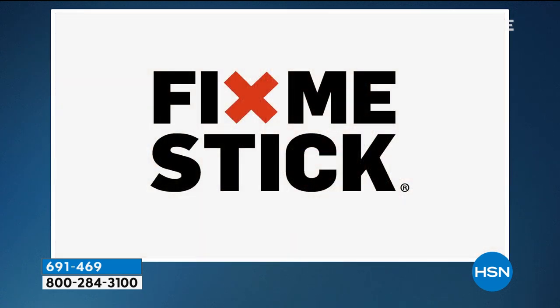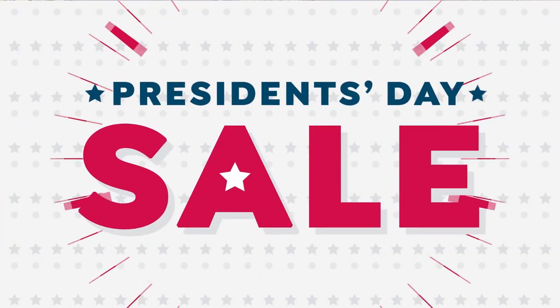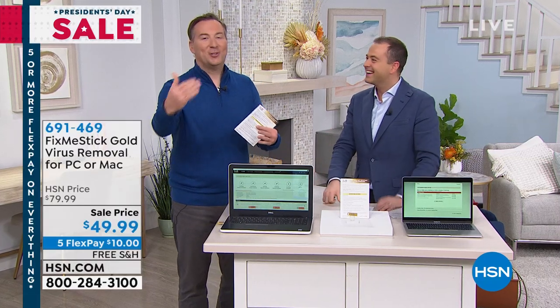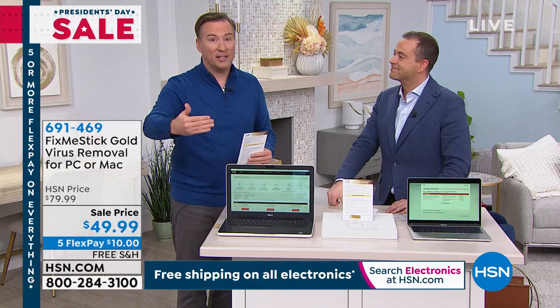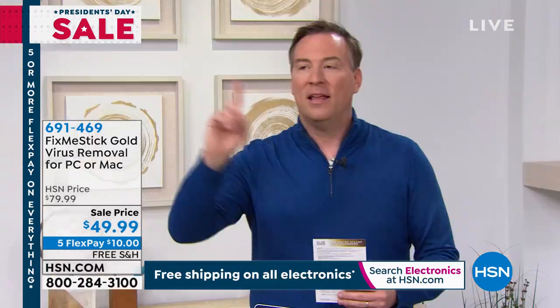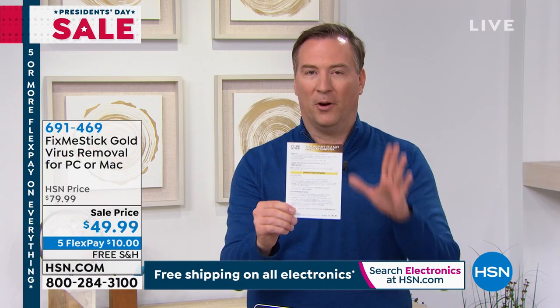I have three kids who are always downloading games that can have viruses and really slow down the computer. With the FixMeStick, I plug it in and I can fix the problem myself. We've had more than 1,000 reviews since we launched here at HSN and every version has gone on to be a customer pick.